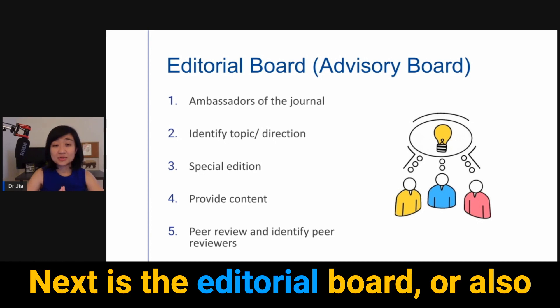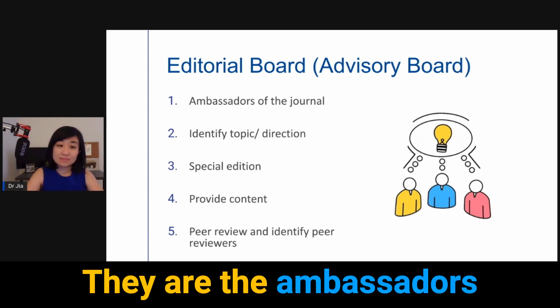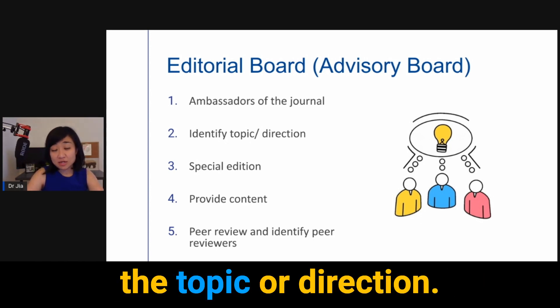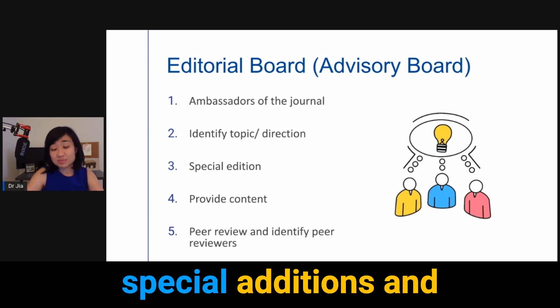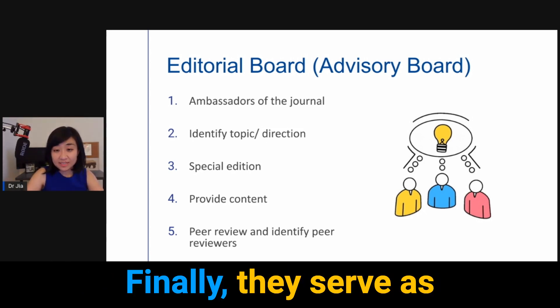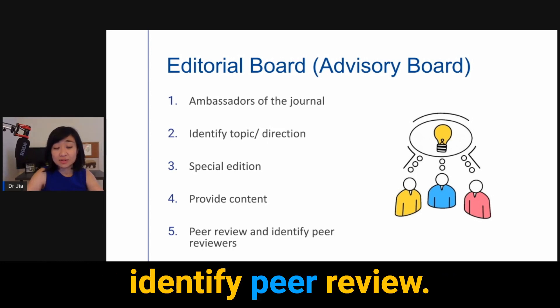Next is the editorial board, also known as the advisory board. They are the ambassadors of the journal. Typically, they help identify the topic or direction. They are in charge of special editions and they also provide content. Finally, they serve as peer reviewers and they identify peer reviewers.